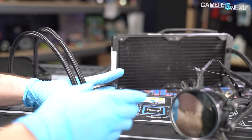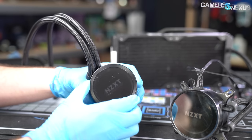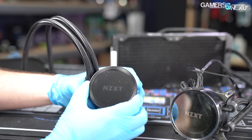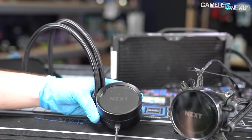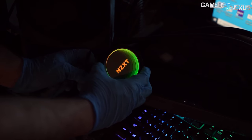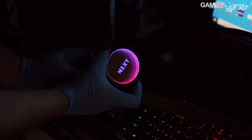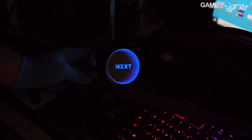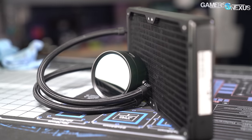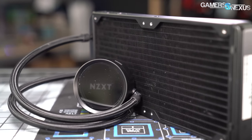We'd really like to see NZXT make the pump cap user-serviceable, because over the years we've gotten a lot of emails from users following our teardowns asking how to replace the interior sticker. The pump plate doesn't actually contain liquid, so this could be made swappable at a factory level. They could even make 3D printable files available or sell accessory kits for it. RGB LEDs are old and no one cares anymore, but this level of customization would help set the product apart — and it doesn't have it.